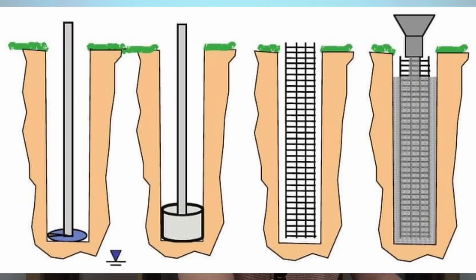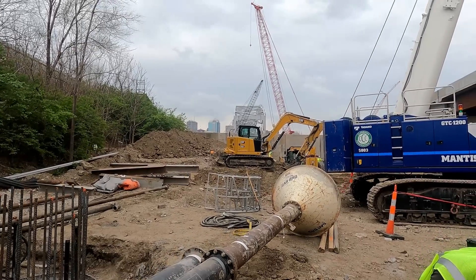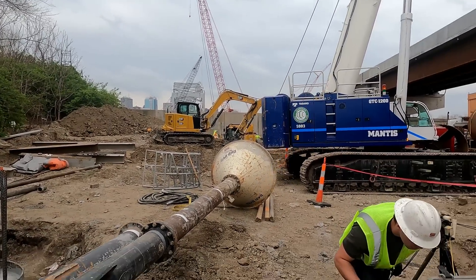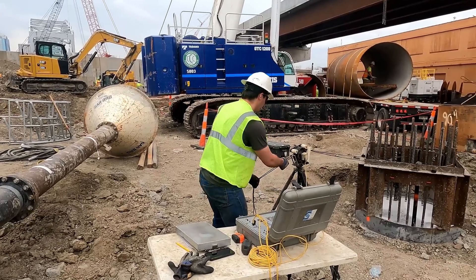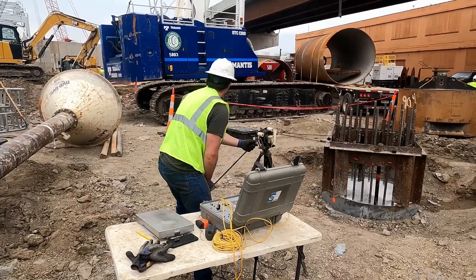Here's what a drilled shaft is: you excavate a cylindrical void in the ground, clean it out, place a reinforcing cage in, and place concrete from the bottom up. Here's a video where we're testing the drilled shaft placement — this is for a bridge foundation. As opposed to driven pile — I'll show you a quick video of that as well.